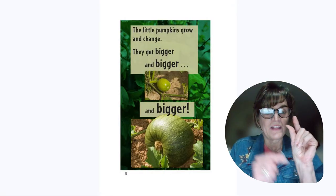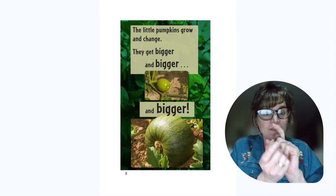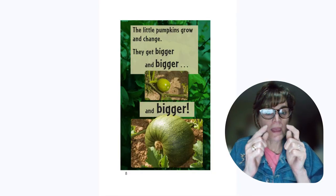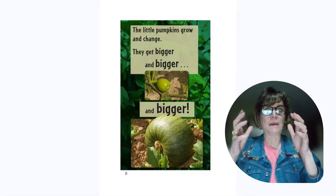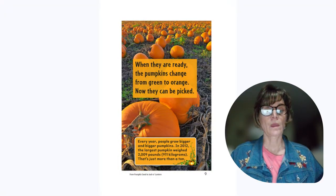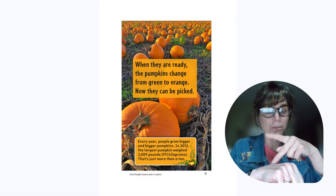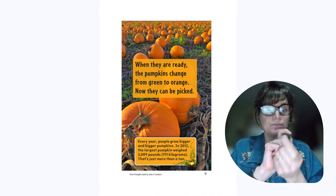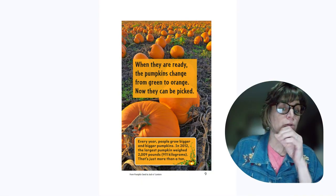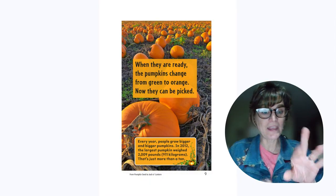The little pumpkin grows and changes. They get bigger and bigger and bigger. When they are ready, the pumpkins change from green to orange. Now they can be picked.